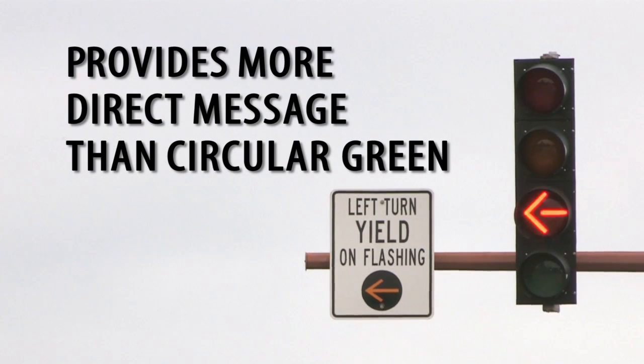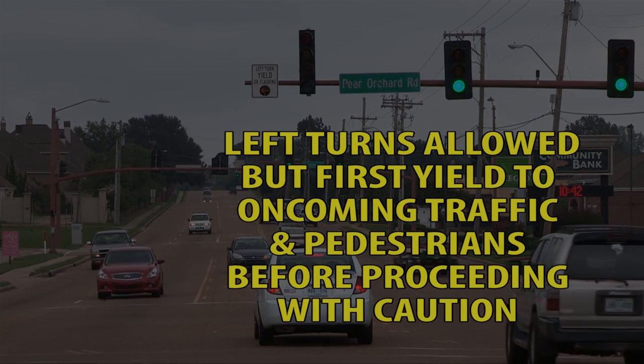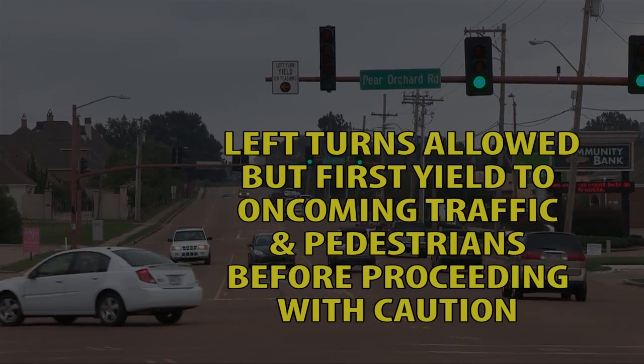The new flashing yellow left turn indication for permitted left turns provides a more direct message than the circular green one. A flashing yellow arrow left turn indication means left turns are allowed, but first you must yield to oncoming traffic and any pedestrians before proceeding with caution.